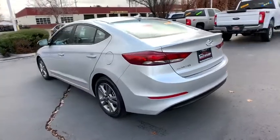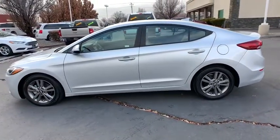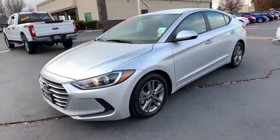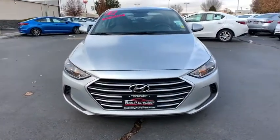This vehicle has less than 40,000 miles. Here are some of this vehicle's great options: backup camera, front wheel drive, outside temperature gauge, day and night rear view mirror, body color door handles, four-piece floor mat set.